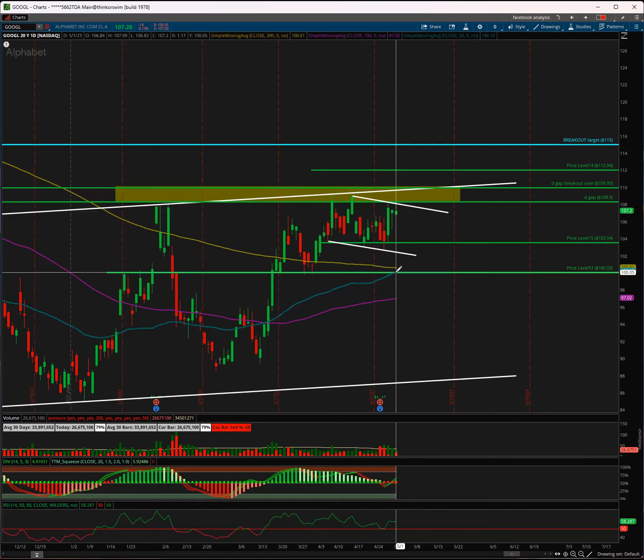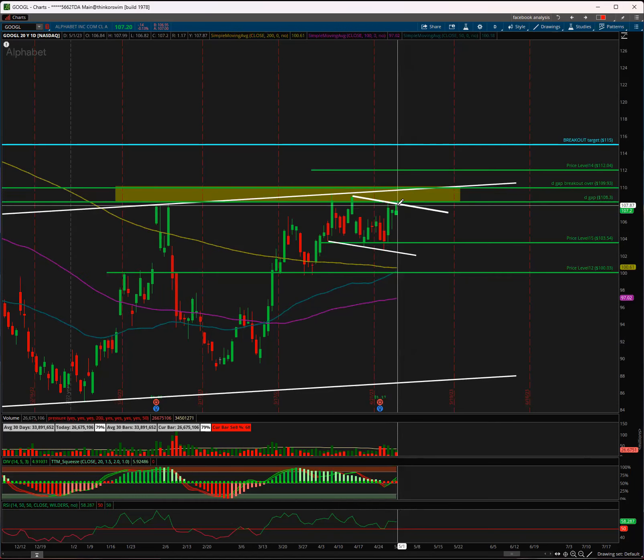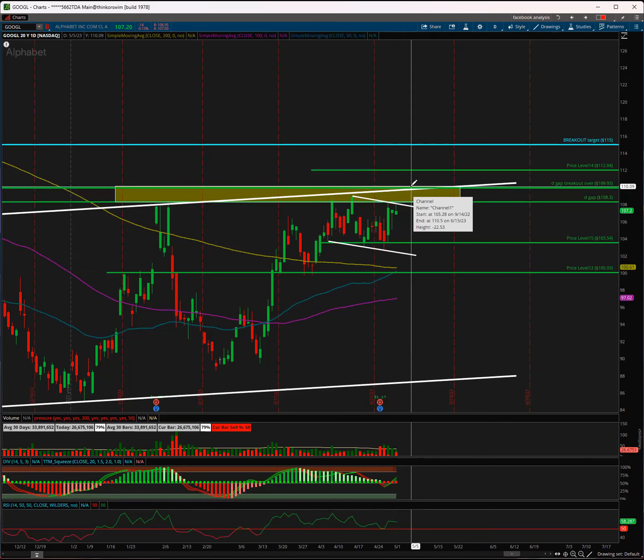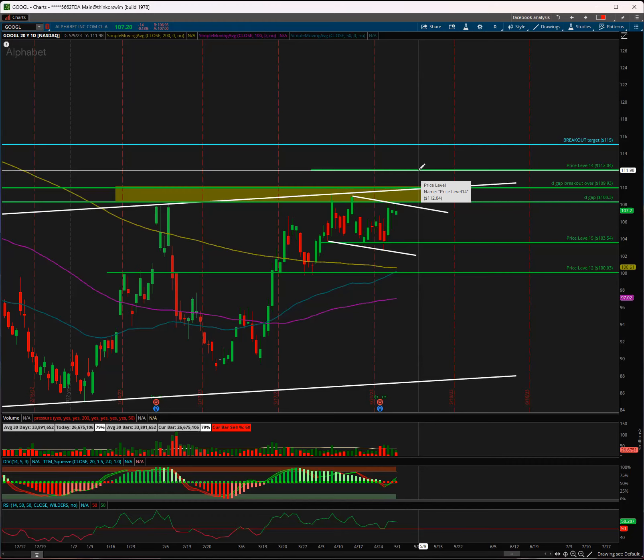We also have the SMA 50 crossing above the SMA 200 on Google, which is called the golden cross — a very bullish long-term crossover. Good sign for Google to move higher over 108.30. It's bullish for a gap fill to 110, and possibly 112 if we see a big move post-Powell, earnings, and FOMC.